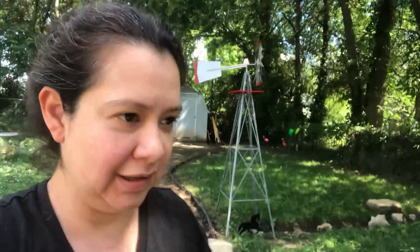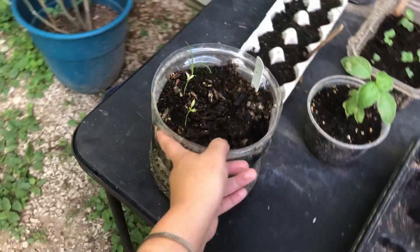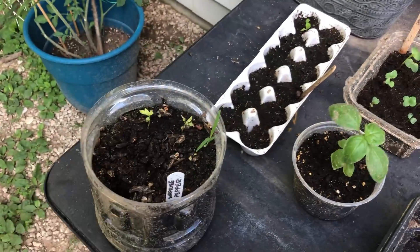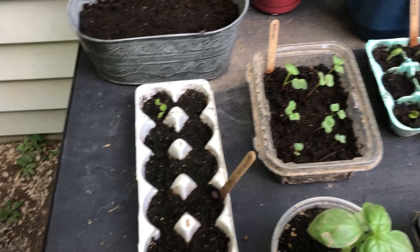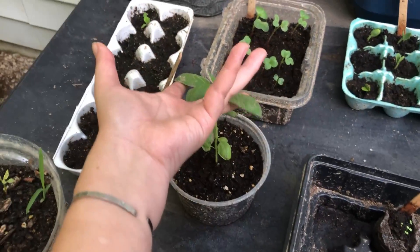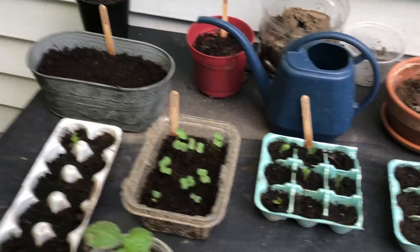I got some seedlings here. I'm calling these 'surprise peppers' because I honestly don't remember what kind of peppers I put in there. I've got some lettuce here — this is the only one that's growing, I don't know what's happening with the rest. Got wild arugula, and this is the only basil seed that actually survived that I planted, which has been very frustrating — but I'm still learning.